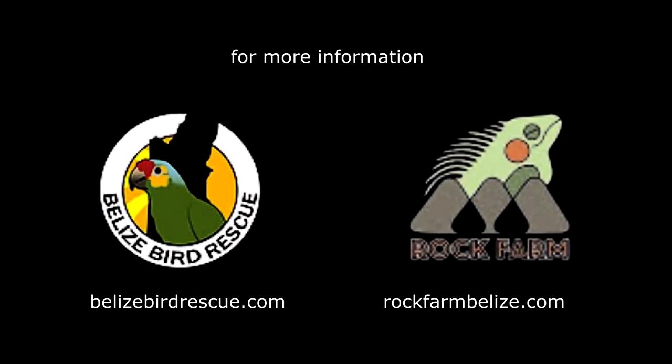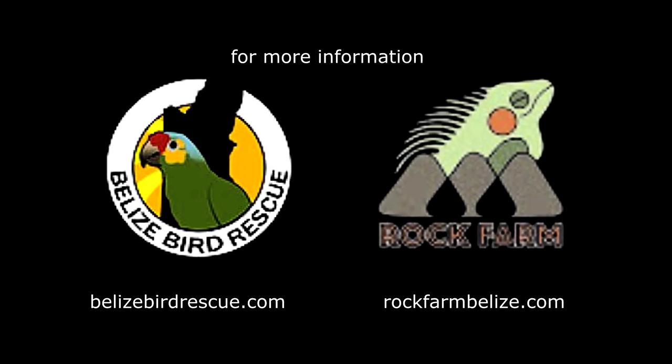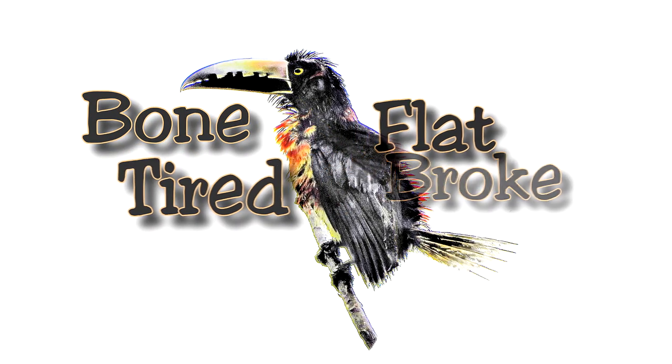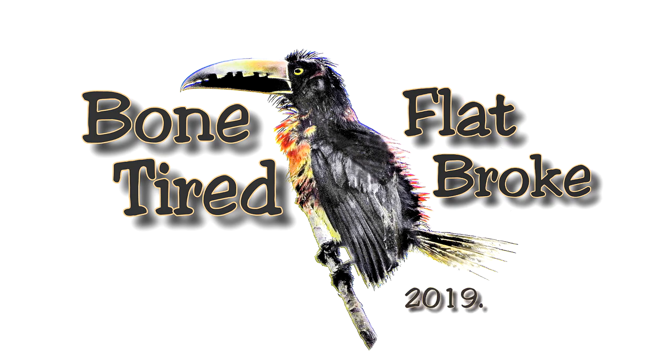The Belize Bird Rescue and the Rock Farm Guest House — they also have Facebook pages for both sites. You might have wondered where the bird came from in our bumper this year. He was a soaking wet little aracari. There's the original, and there he is in the production bumper. As always, thanks folks for watching. Please share.